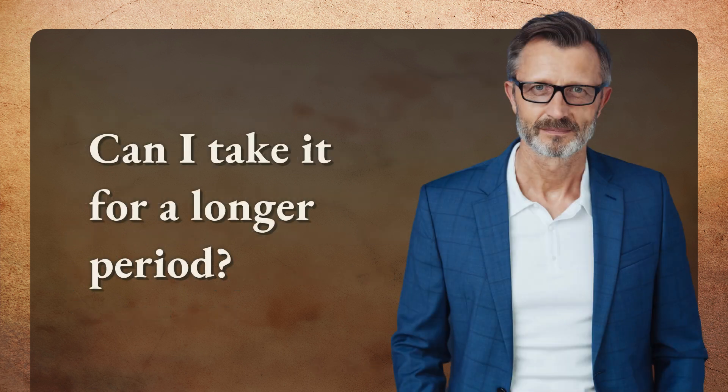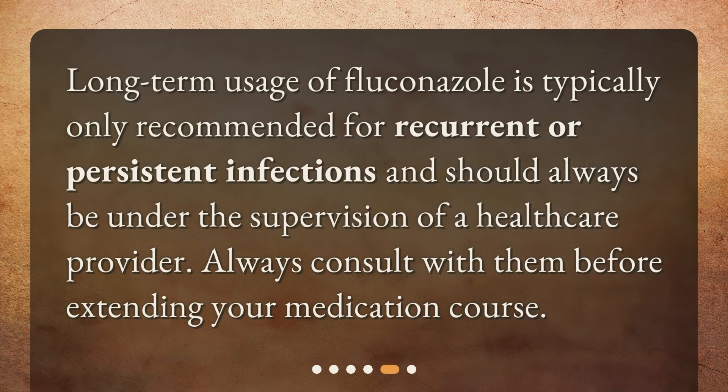Can I take it for a longer period? Long-term usage of fluconazole is typically only recommended for recurrent or persistent infections and should always be under the supervision of a health care provider. Always consult with them before extending your medication course.